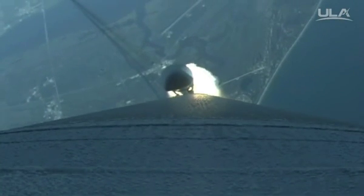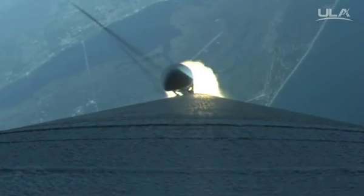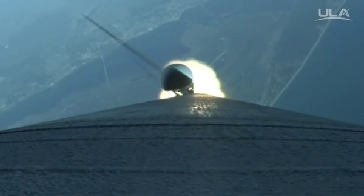Now passing through maximum dynamic pressure, signatures are good. Current altitude is 10 miles, downrange distance is 4.8 miles. Current velocity is 1,985 miles per hour.